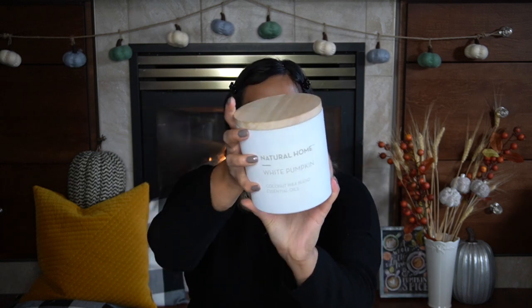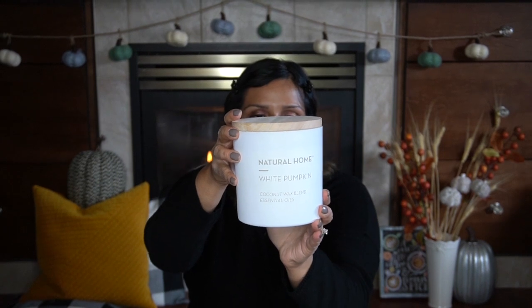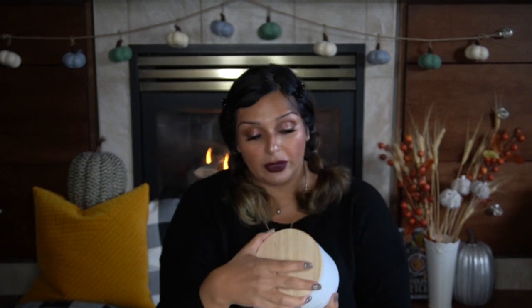The next candle I picked up at Winners and I'm just obsessed with it. It's called the White Pumpkin Natural House from Sand and Fog. I really like the look of the jar — it's aesthetically pleasing — and I'm really loving the white pumpkin scent. It's a three-wick one, so it's quite big, and hopefully it'll last me a while.